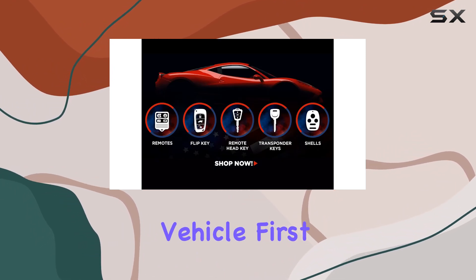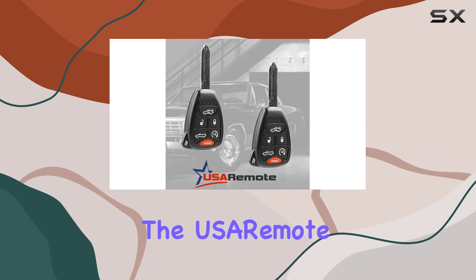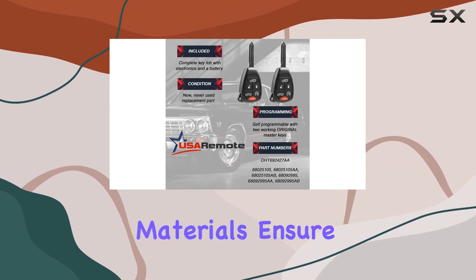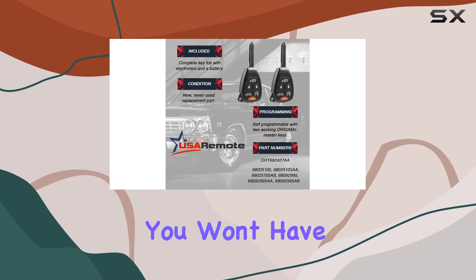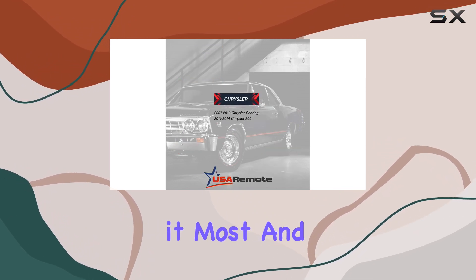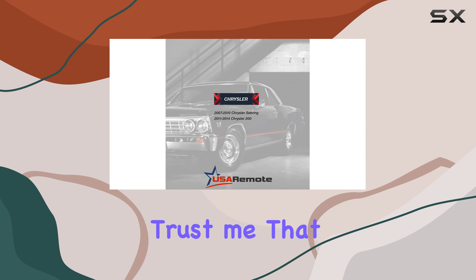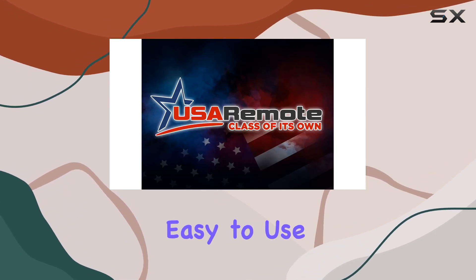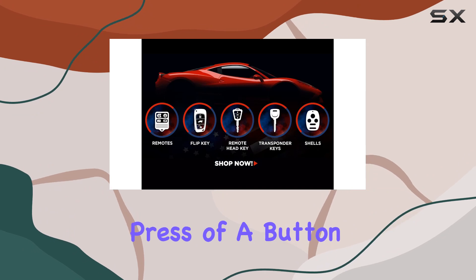First off, let's talk construction. The USA remote is built to last — its durable materials ensure longevity, meaning you won't have to worry about it failing you when you need it most. And trust me, that peace of mind is priceless.